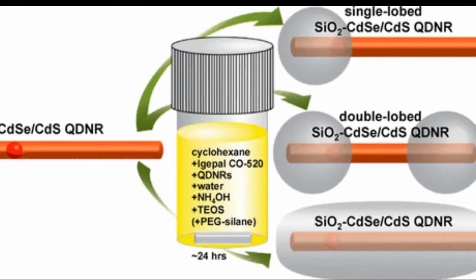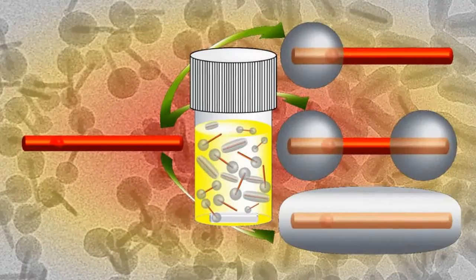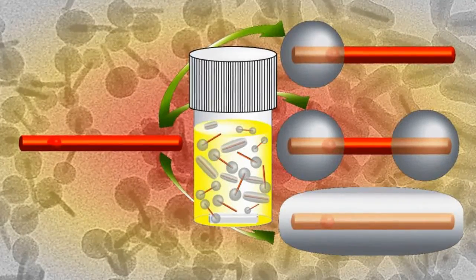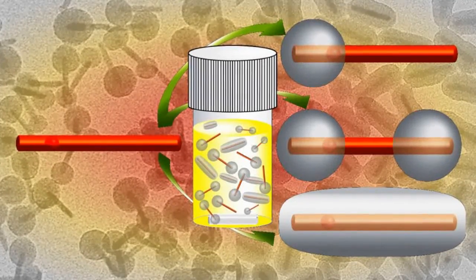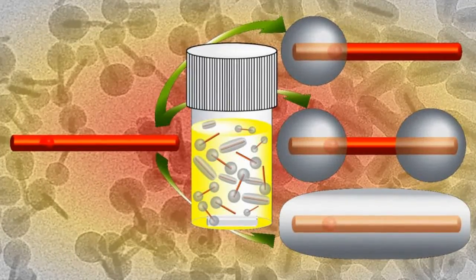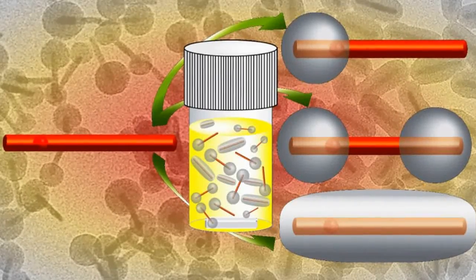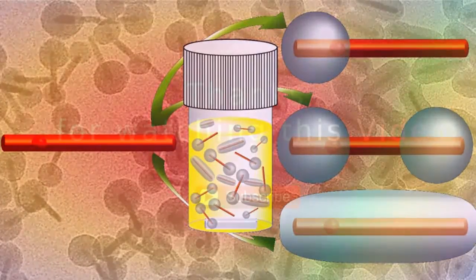That said, researchers still have a problem. The process of applying the silica coating etches the cadmium sulfide surface of the quantum dot nanorods, which shortens the length of the nanorods by as much as 4 or 5 nanometers. That shortening is indicative of etching, which reduces the brightness of the light emitted by quantum dot nanorods.